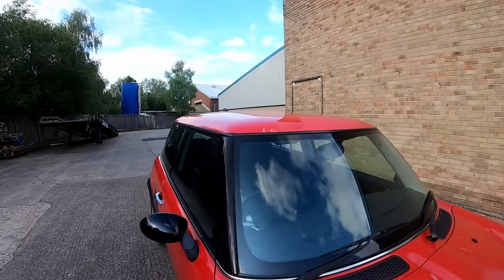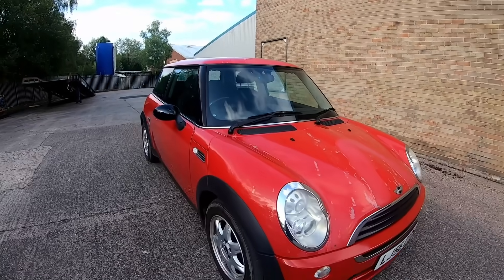Hi guys, welcome back to the channel and to another one of my purchase videos. Today we're going to have a look at a Mini — it is a Mini One edition, 2006 plate, and it's actually the Seven model. It's quite a rare old model, the Mini One Seven, 1.6 petrol. It's done about 130,000 miles. But the best thing about this was the price — I bought this from auction, Aston Barclay, and it cost me £384 out the door. Yes, just £384, an absolute bargain. Probably one of the cheapest Minis I've ever bought at auction that's actually running. So what does £384 buy you? Well, let's have a look at it, go for a drive, and see if we can actually maybe make some money out of this car.